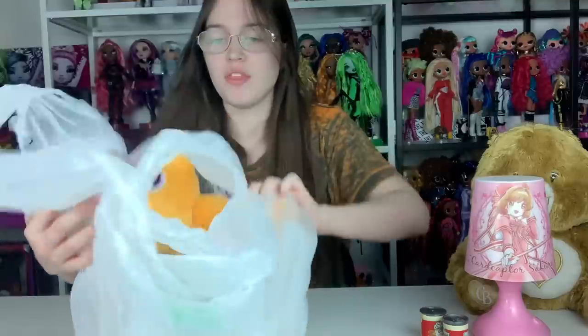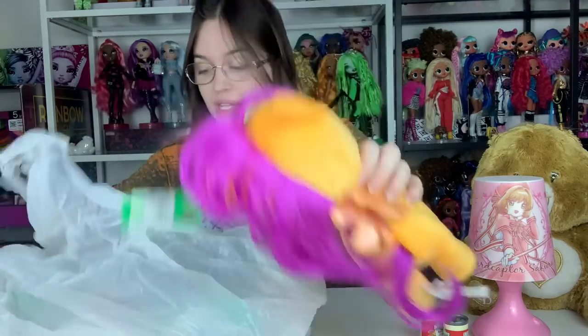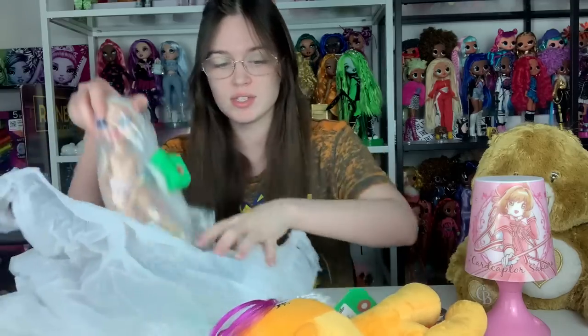Now we have what appears to be a thrift store haul. Brett filmed this one — I was exporting a video at the time so I couldn't film — but then I accidentally deleted it off his phone. I meant to send it to myself, thought I had already done it, so I deleted it. But we lost it. It's fine — let's see the things that I found.